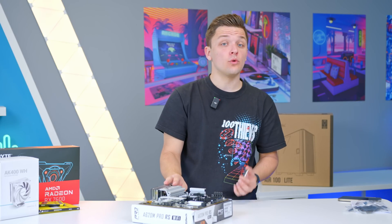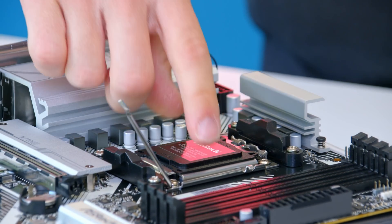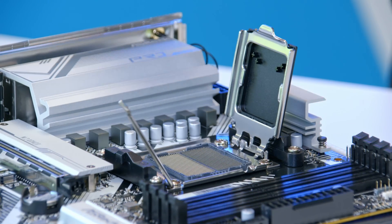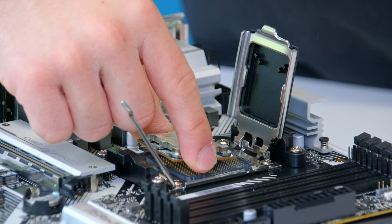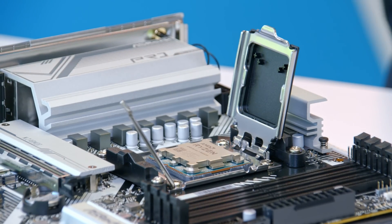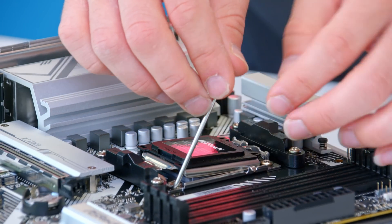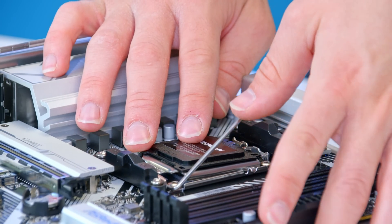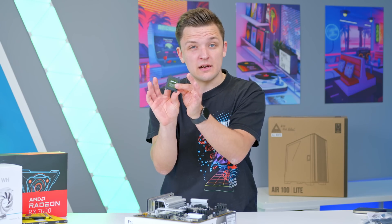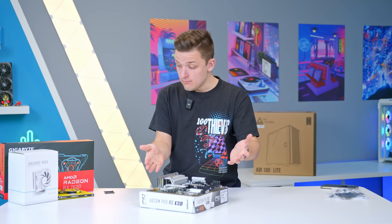Installing the Ryzen 7000 chip is very easy. Pull up the arm on the retention socket, then lift the ASRock cover. The AMD Ryzen chip goes in upright with the triangle in the top-left corner of the socket. Give it a little wiggle, nothing too aggressive, then return the socket cover and apply the arm slowly with a bit of pressure. The socket cover will pop off — keep hold of it in case you ever need to RMA the motherboard.